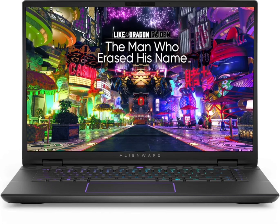The Alienware M16R2 has a 16-inch screen with a high refresh rate of 240Hz. It also offers NVIDIA G-SYNC support for smooth, tear-free gaming.